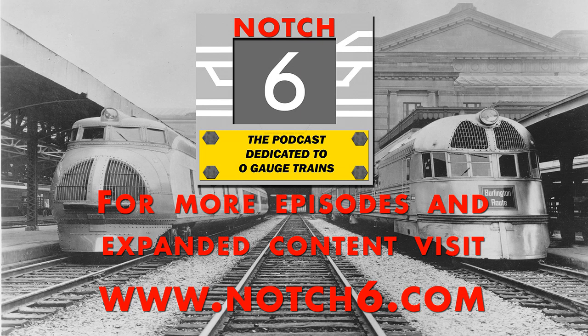Hey all you Notch 6 listeners, before we get to this special episode of Notch 6 from the LCCA convention in Indianapolis, Indiana, I wanted to tell you about two things real quick. Number one, the Madison Poster Company, which is offering the large Lionel dealer poster recreations. We have a smaller version of our D145 dealer display poster that just went on sale at madisonposter.com. It's $99 and it's available at madisonposter.com right now. Go check it out.